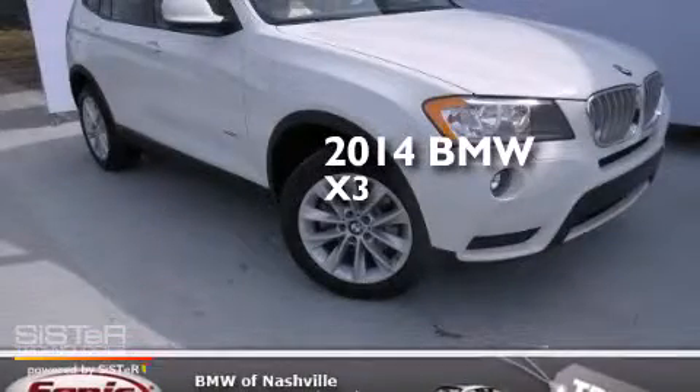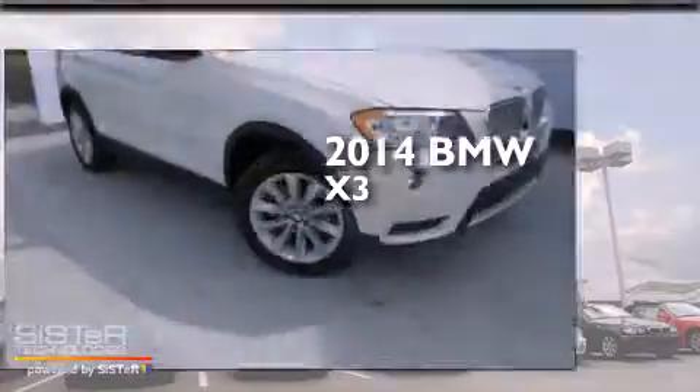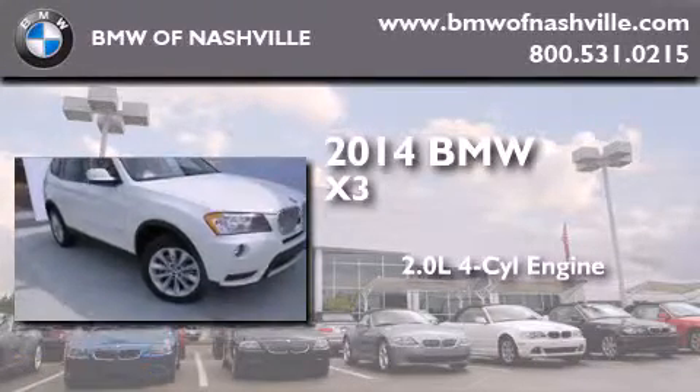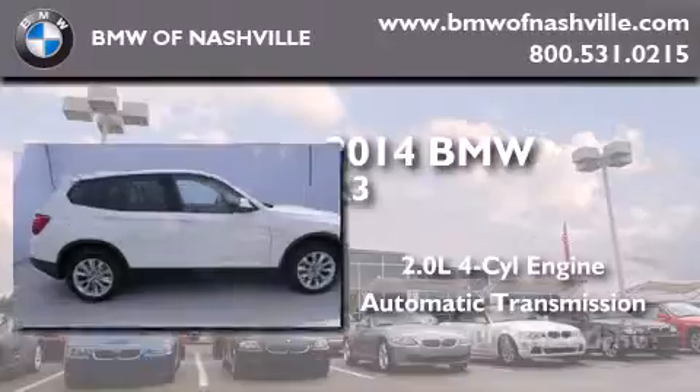This is a brand new 2014 BMW X3. It features a 2.0-liter, four-cylinder engine, an automatic transmission, and all-wheel drive.